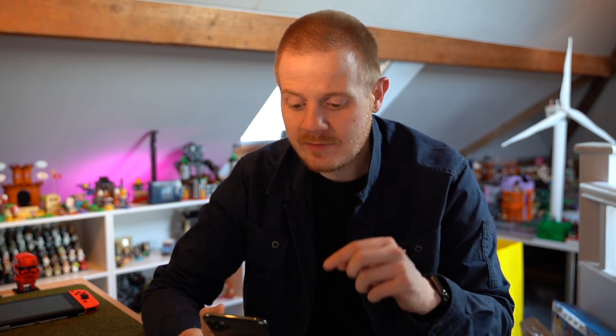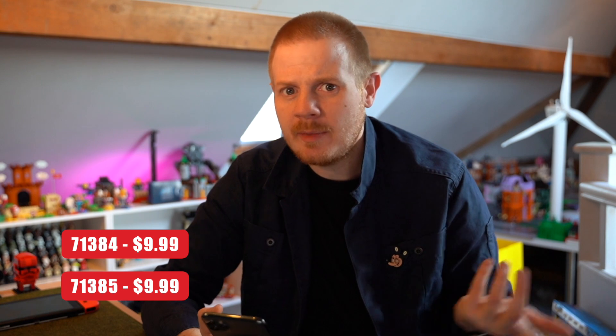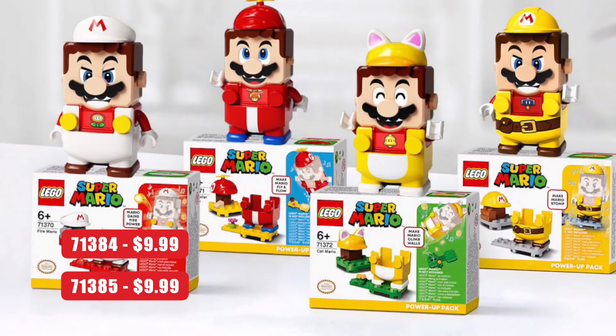Then we have two sets — 71384 and 71385 — both at $9.99. They're probably going to be new power-up packs, and they might coincide with Mario 35. I'd love to see Beat Mario, Tanuki Mario, or Frog Mario. I've been collecting these mainly for display rather than actually using them in the game, but I think they're really cool.